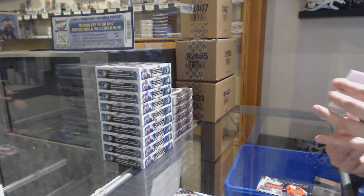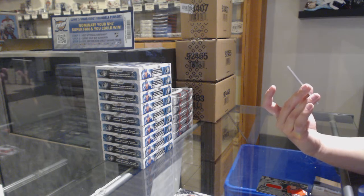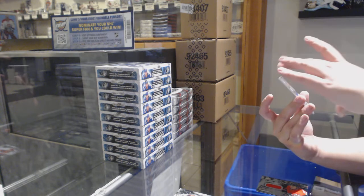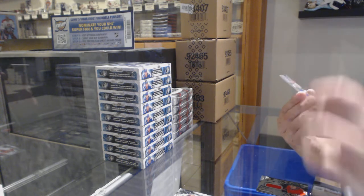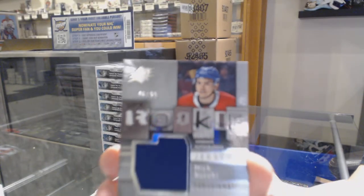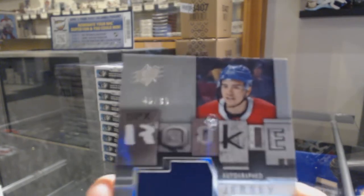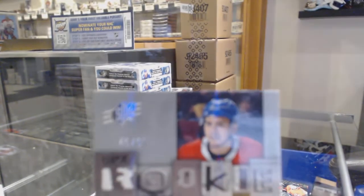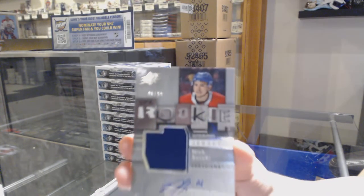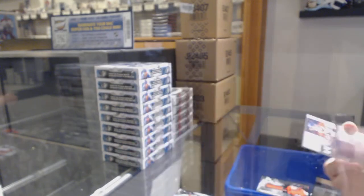We've got a retro rookie jersey auto numbered 46 of 99 for the number six spot, Nick Suzuki. Zoom in there — it is for the number six spot. Nick Suzuki.